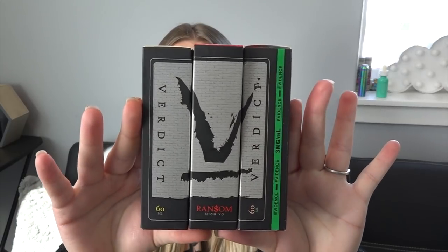Today I have Verdict e-liquid. I like how when you put the bottles together they make the V logo. I've got it in 0.3 milligrams — 60 ml bottles. I've got Convict, Ransom, and Snitch. You don't want to be a snitch, you don't want to be a convict, and you don't want to be held for ransom. They're all in three milligrams — darn it, I was hoping they weren't. You can follow them at Verdict Vapors. These are the ones I was sent a long time ago, so let's see what comes in the boxes.